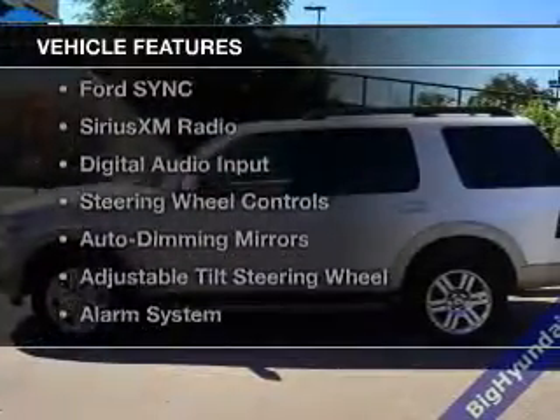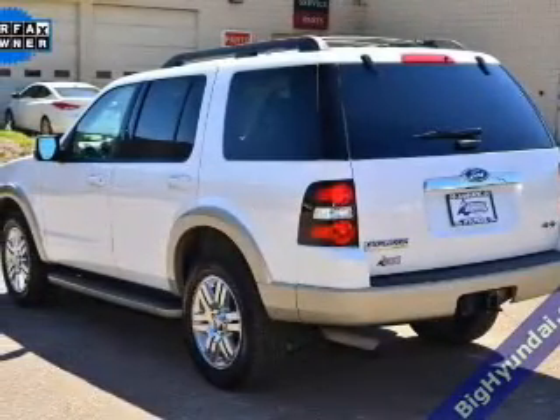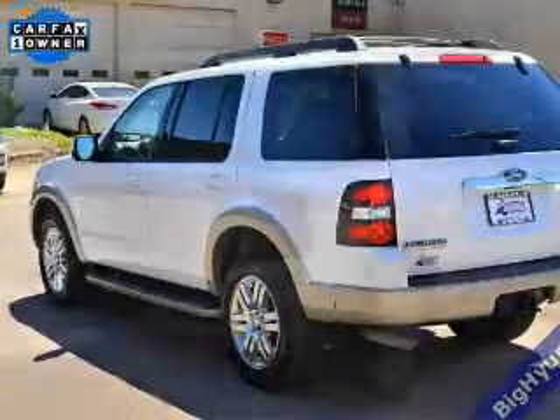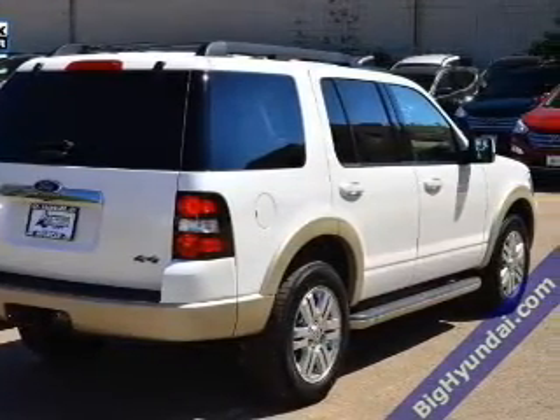The features include leather seats, heated seats, Bluetooth connectivity, Ford Sync voice activation, Sirius XM satellite radio, digital audio input, steering wheel controls, auto-dimming mirrors, an adjustable tilt steering wheel, and an alarm system.